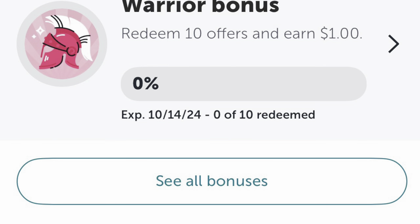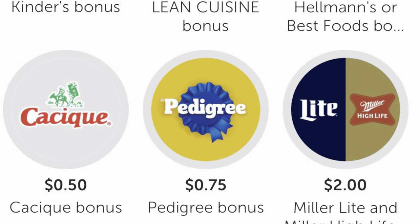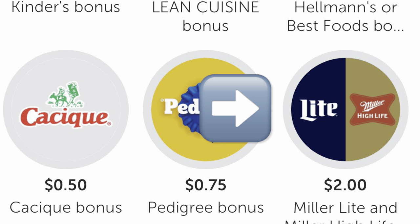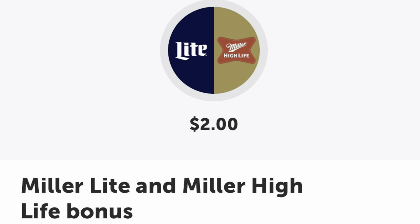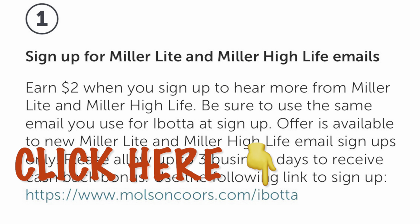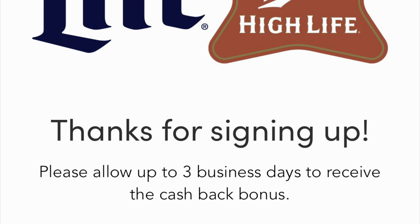If you guys have Ibotta, there is a free $2 offer you can grab right now sitting on your couch. When you scroll down on your Ibotta homepage, it will show your bonuses. Scroll a little more and tap 'See All Bonuses.' Look for the Miller Light logo — tap that and it brings up a $2 cashback offer for signing up for emails. Click the link, fill out your info using the email attached to your Ibotta account, then return to Ibotta and in a few days the money will show up in your account.